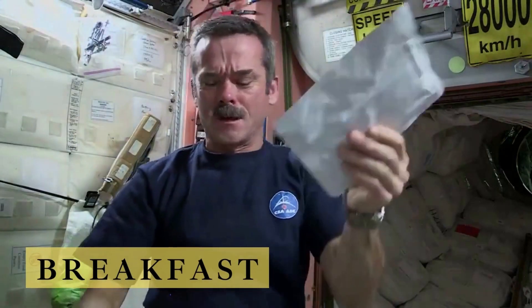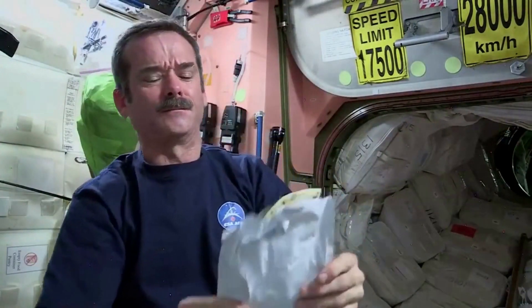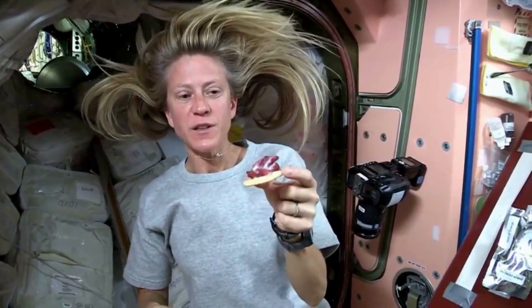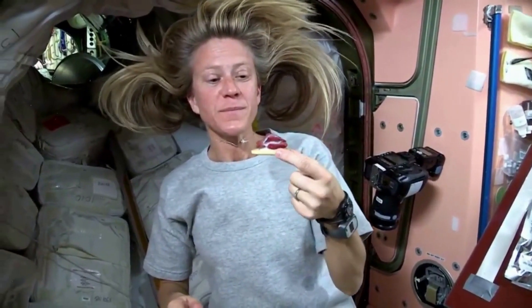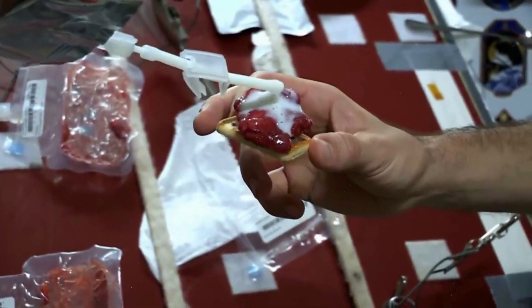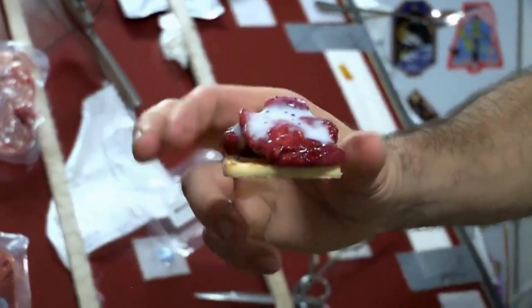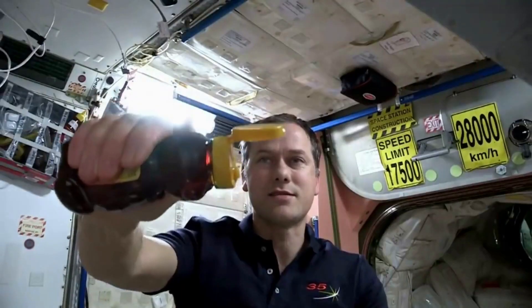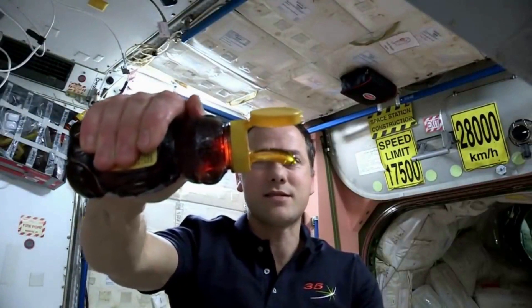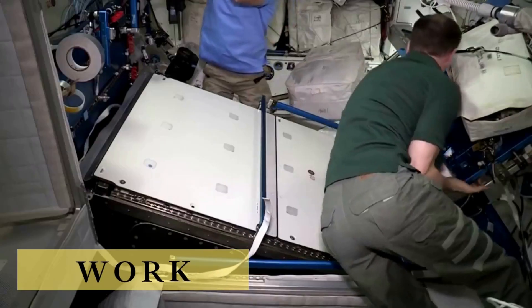Once astronauts finish getting ready for the day, they eat breakfast together. Back on Earth, a nutritionist works with them to ensure they are fulfilling their needed intake of vitamins and minerals. However, they are still able to enjoy a good old cup of coffee. If you think cleaning up crumbs is hard with gravity, it's almost impossible in space and can potentially be problematic if the crumbs get into the ship's air filtration or water evaporation systems. Therefore, food is also chosen with regard to messiness — one popular swap is tortillas for bread.